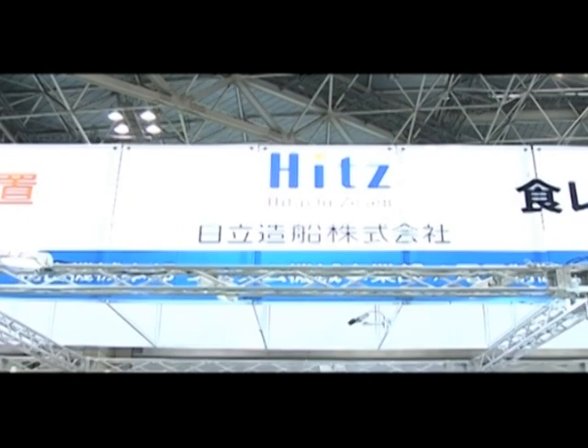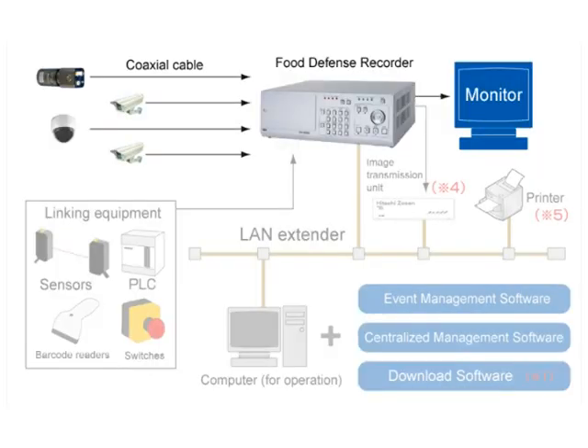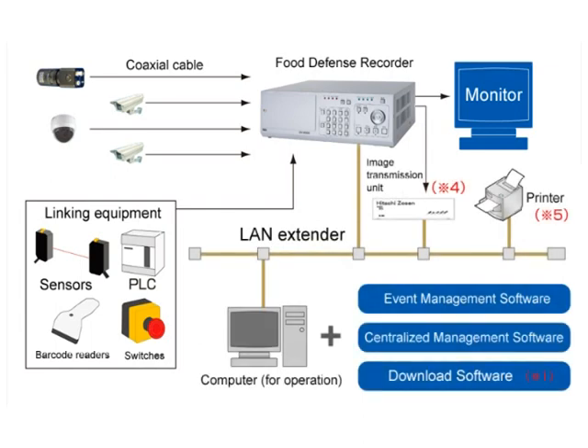Food Defense Recorder's simple design allows for easy installation at existing plants. It manages images by linking with sensors, PLCs, and barcode readers already on production lines.